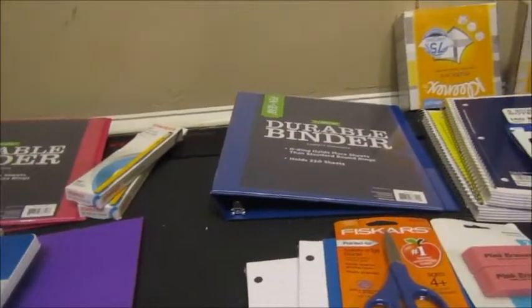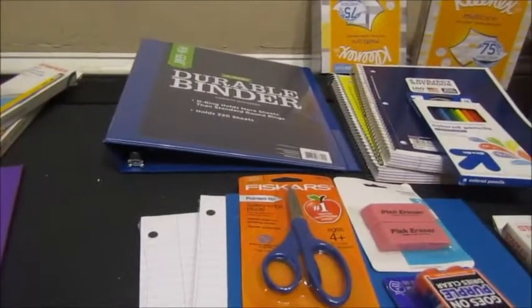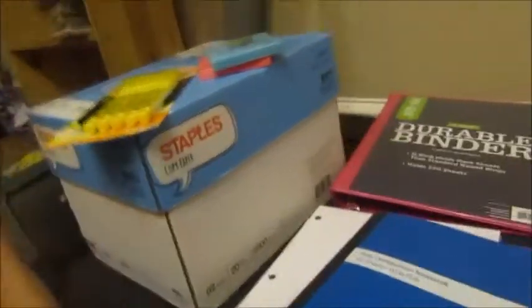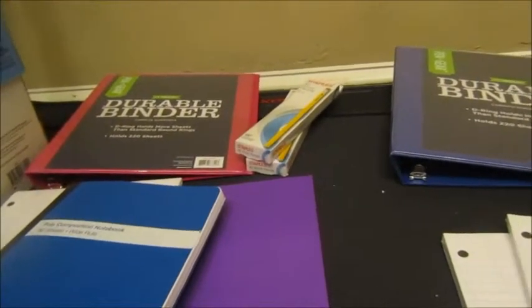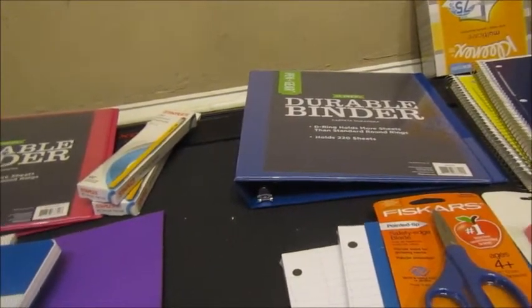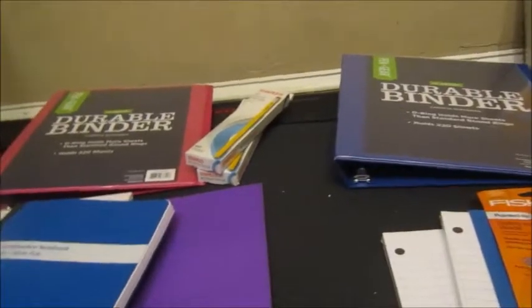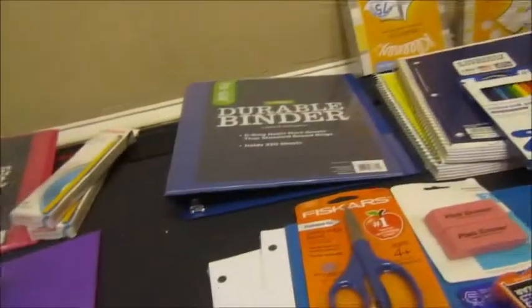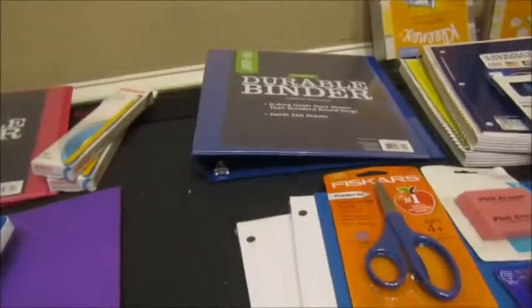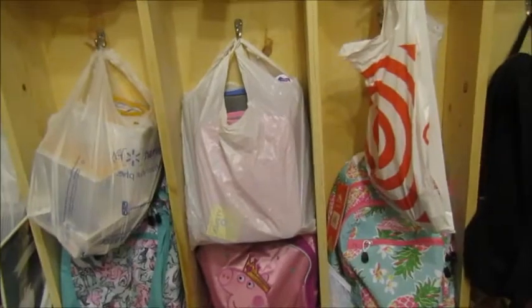This is a lot for McKenzie and I'm not sure we'll get it all to school on the first day — we may have to do it in trips. We'll also get her one ream of paper. One more thing coming is a USB drive for her social studies class that I ordered on Amazon for $4.99. McKenzie will be in sixth grade this year.